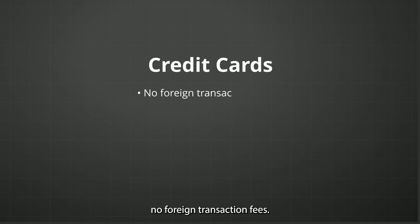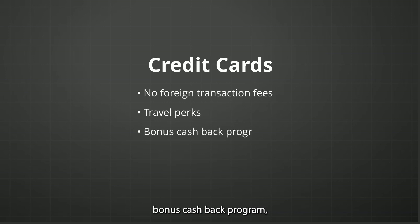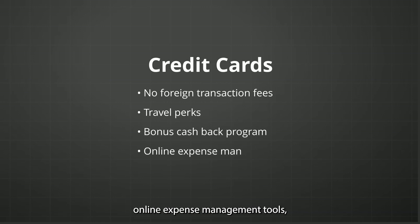For Alior Bank credit cards: no foreign transaction fees, travel perks, a bonus cash back program, online expense management tools, and dedicated customer support.